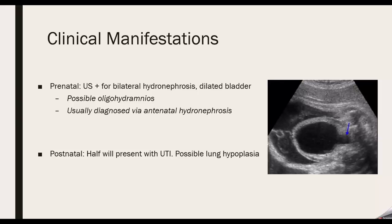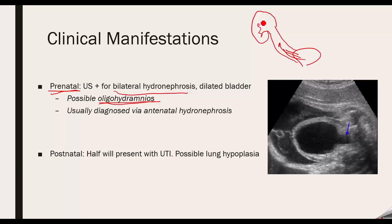Clinical manifestations: PUV is most commonly diagnosed in the prenatal stage. You will notice possible oligohydramnios within the fetus during development, as well as bilateral hydronephrosis. When the bladder is full and urine can't exit, fluid backs up through the ureters into the kidneys — that's the hydronephrosis. On ultrasound, you get what's called a keyhole sign, which is the characteristic finding.